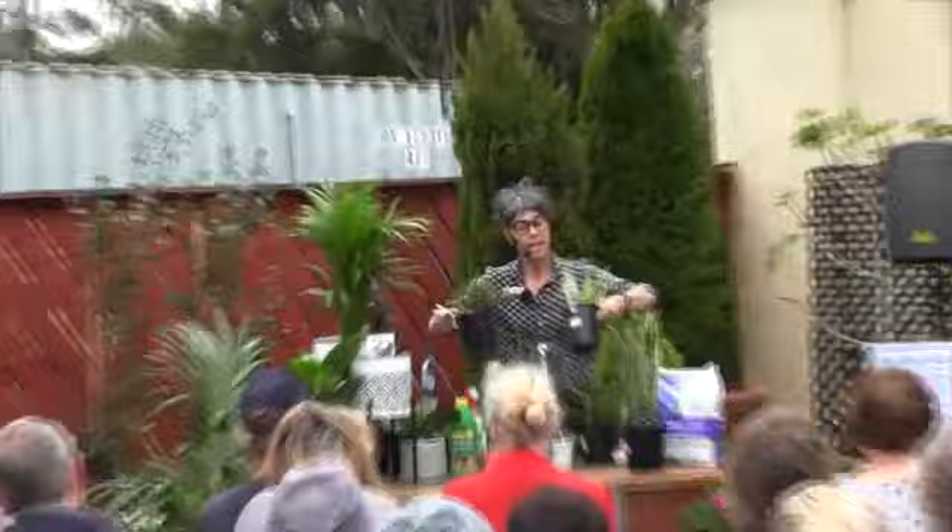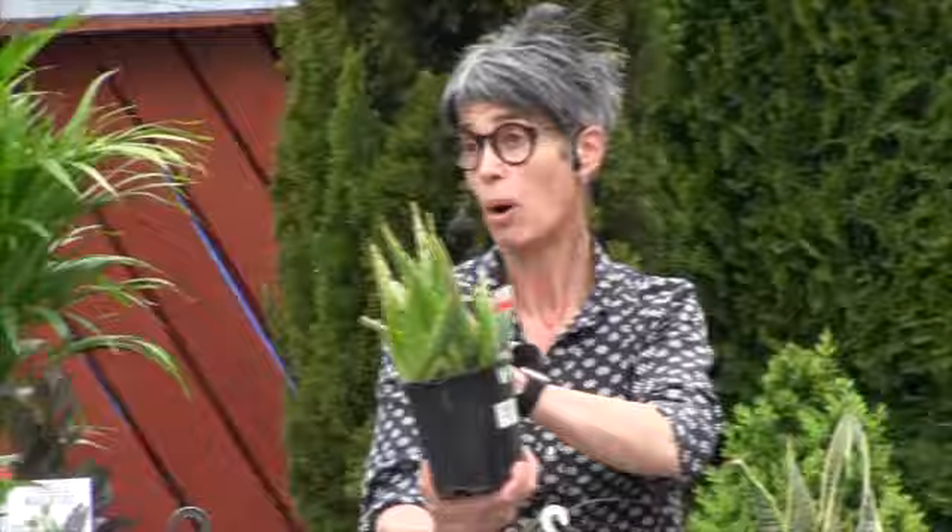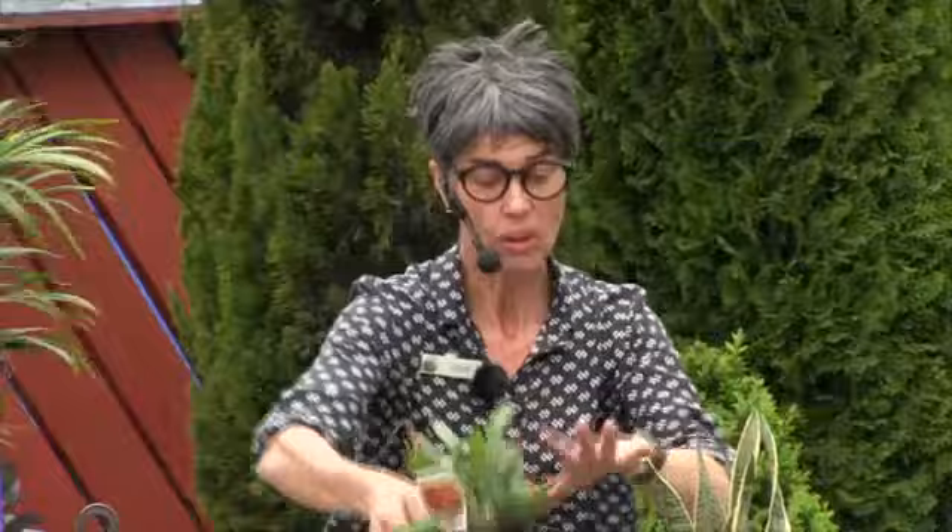Aloe vera will put out little babies on the side which you can divide up and grow as pot plants for your friends and relatives. And the zygo cactus will grow quite nicely as well, getting thicker and bushier until you can fill up a hanging basket quite nicely.